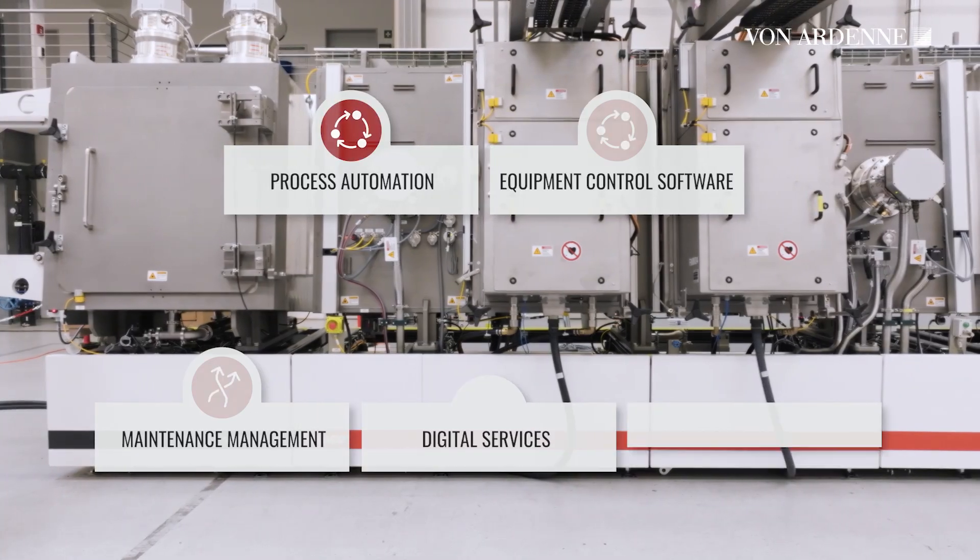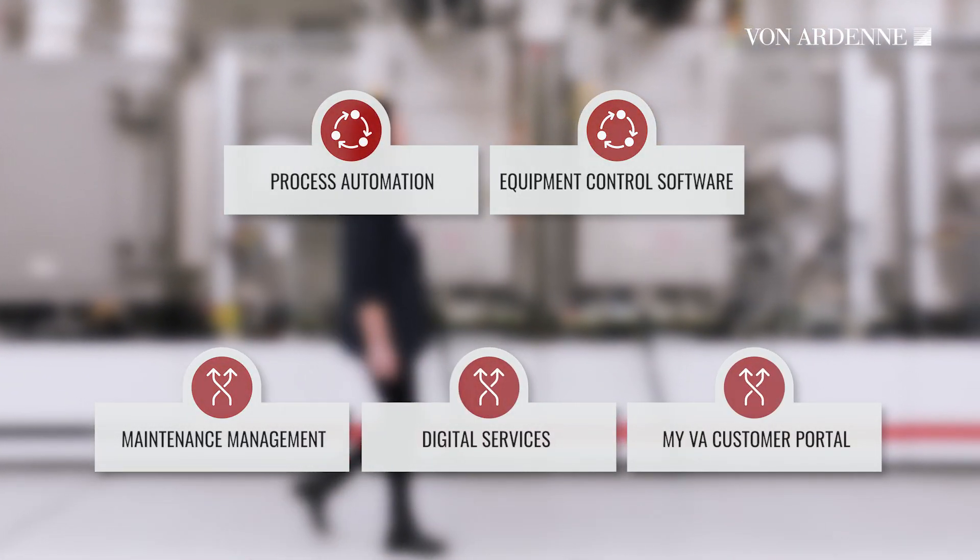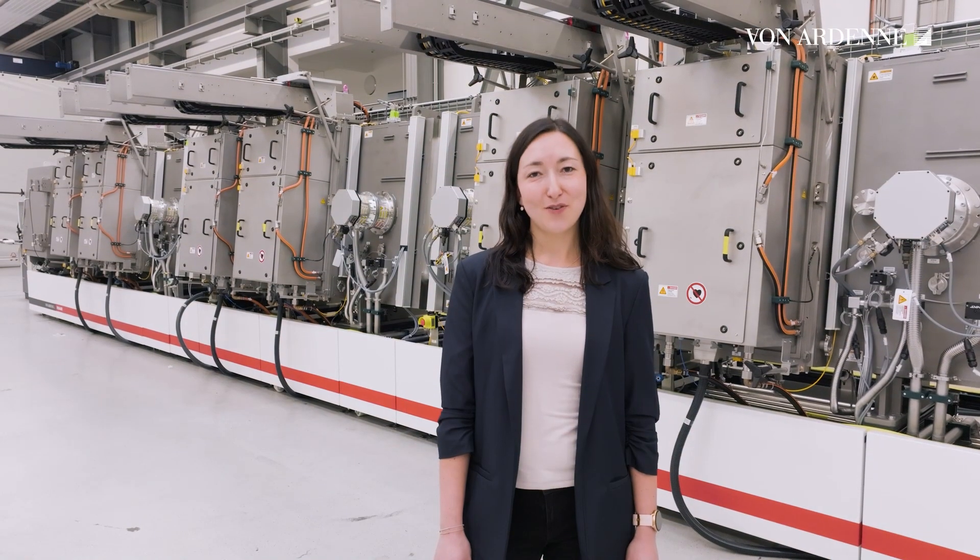Would you like to learn more about via INVIGO? Then click on the link in the description below. I will cover the individual solutions in another video soon. Ciao for now!